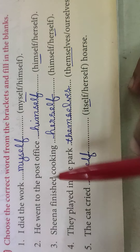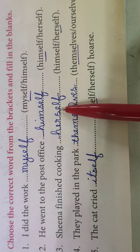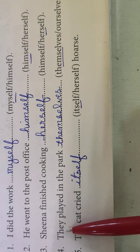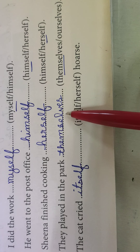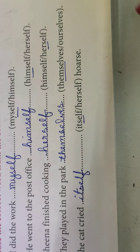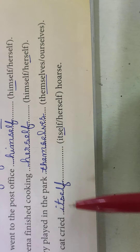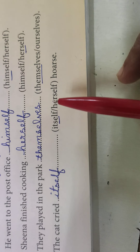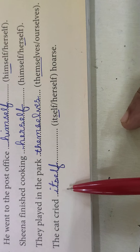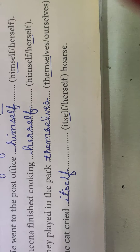Herself, she ke liye aayega. Sheena finished cooking — herself. Sheena ladki ka naam hai, isliye 'herself'. Himself ladkon ke liye hota hai. They played in the park — themselves. Ourselves jab hum saath mein hon, yaani 'we', toh hum 'ourselves' likhenge. Par yahaan par 'they' hai, toh 'themselves'. The cat cried — itself. Cat ek animal hai, jiske liye hum 'it' ka use karte hain, toh yahaan par 'itself' likhenge.